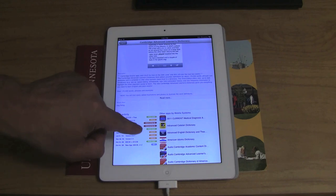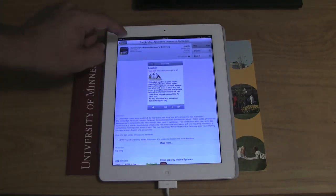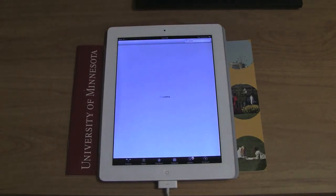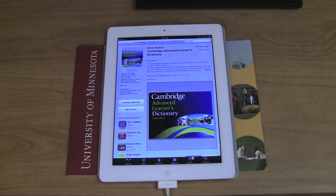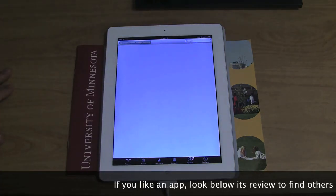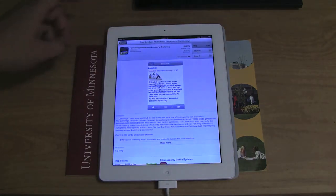Another app I use to find apps a lot is App Shopper. One of its best features is that it goes chronologically through app costs and shows how much an app cost in the past. By being able to look at that, I can tell whether an app's sale is genuine or not. Some people just put their apps on sale every week. With App Shopper, you can tell if it's a real sale. The Cambridge dictionary app, for example, had not been on sale before to that extent — and it's a great, advanced dictionary.